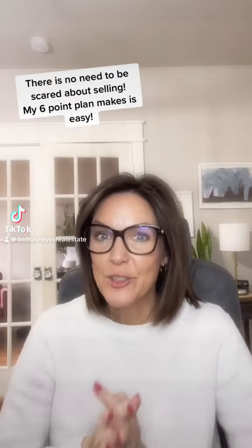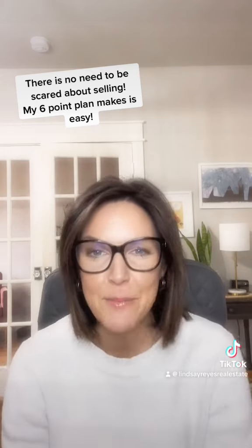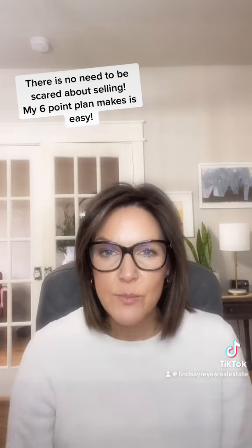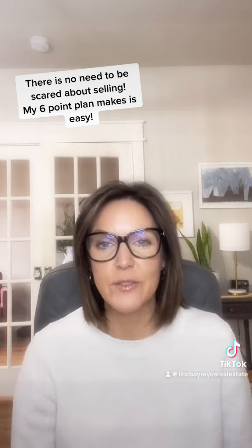Hi everyone! Are you thinking about selling your home but you're scared? This comes up a lot. I have a six-point process that really can help take the fear out of selling your home.